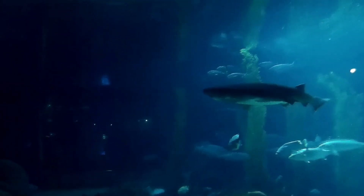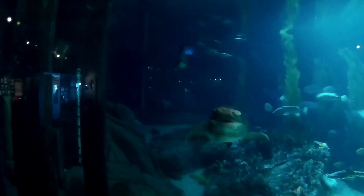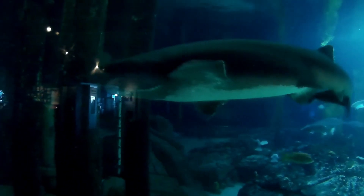Broad-nosed sevengill sharks are important coastal predators, preying on nearly anything they can catch, such as octopuses, rays, seals, other sharks, and bony fish. They also feed on carrion.